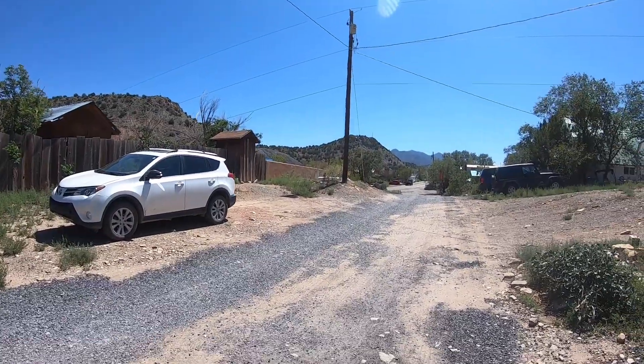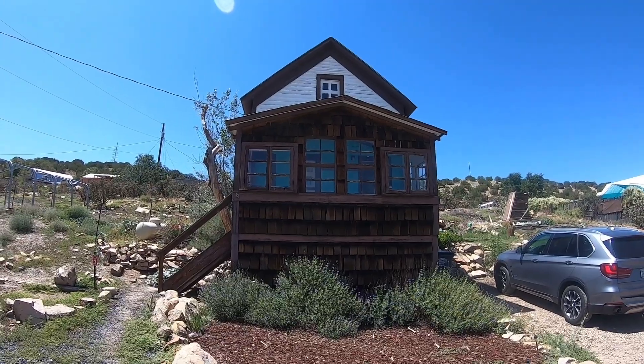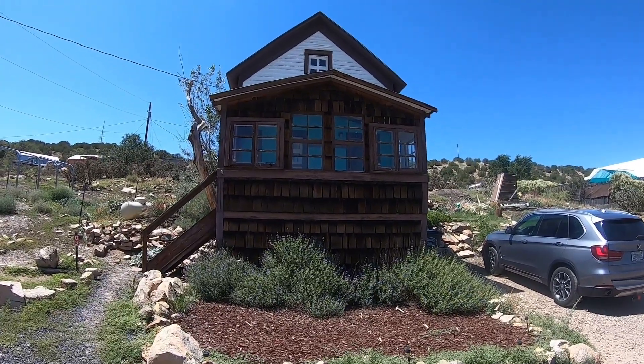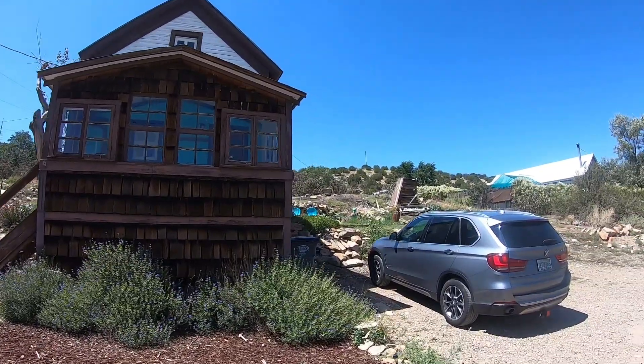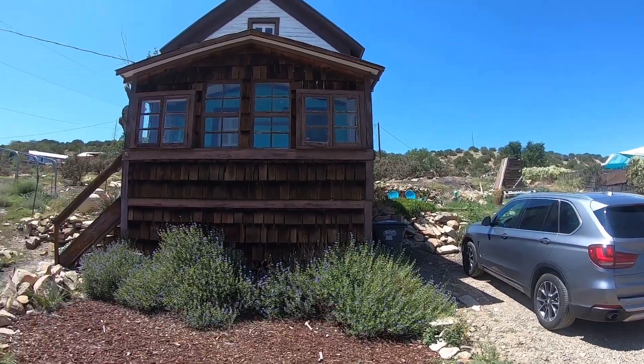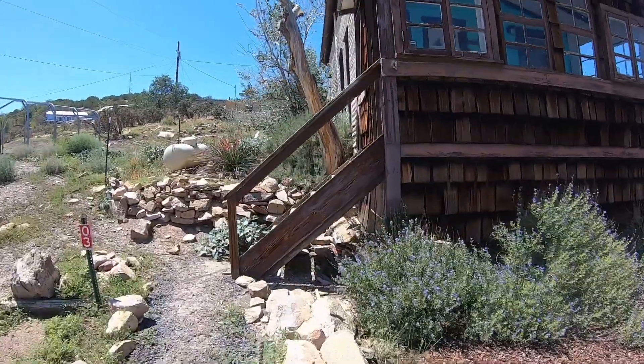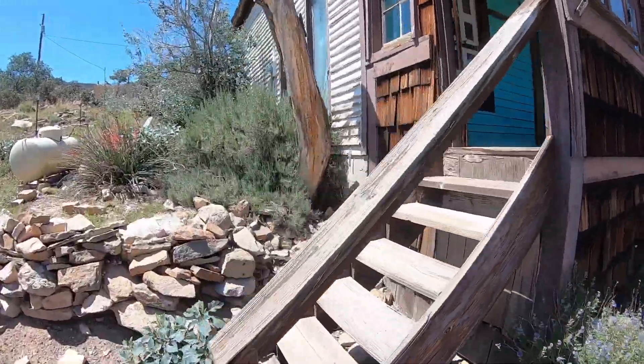There's the town of Madrid. We just got here to our little cabin — a miner's cabin in Madrid, New Mexico. Isn't it cute? We've got a little outdoor patio with chairs and our own little alien. Let's go inside. We carried our stuff inside, but I really haven't looked around very much.